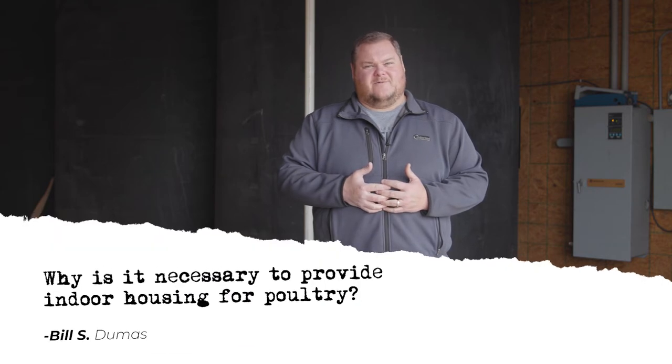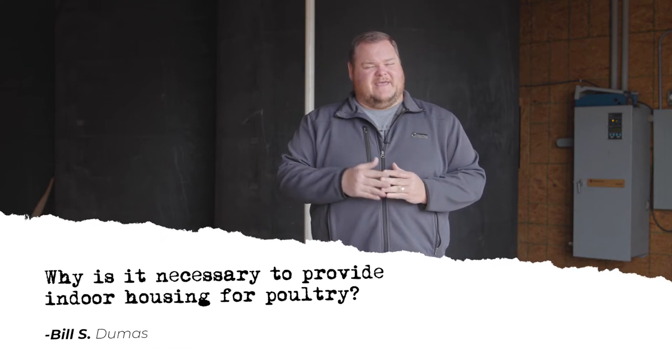People ask why it's important that we provide indoor housing. It's very important because it goes back to having maximum efficiency. In the 1950s, a minimum wage earner would need three quarters of their day's wage to pay for a bird to feed their family. Now, in today's time, it takes just three quarters of an hour of a minimum wage earner's pay to buy that same bird. We do that by having really good indoor facilities for these birds.